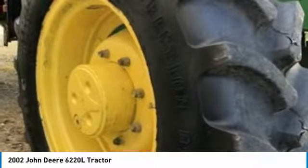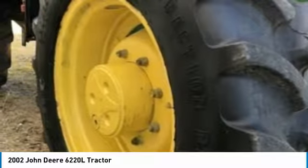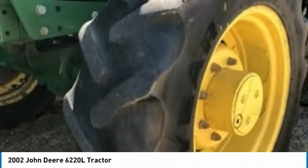Don't miss out on this amazing opportunity to gain industry success, because this tractor is priced to sell. Call today for more information on how you can put this industrious 2002 John Deere 6220 liters tractor to work for you.